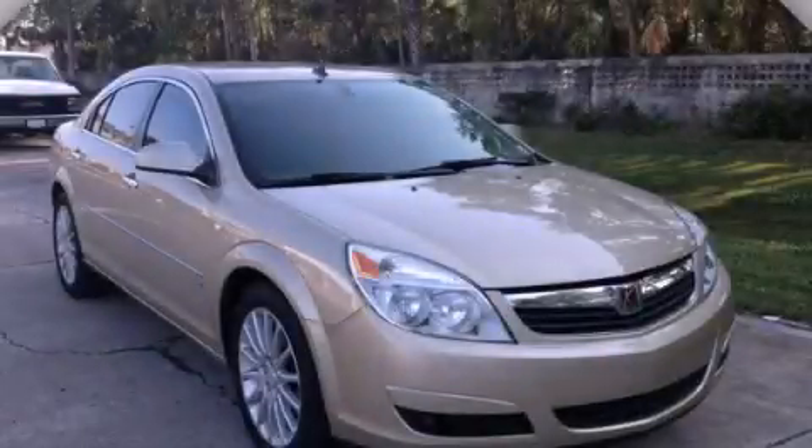With an EPA estimated rating of 28 miles per gallon on the highway, this vehicle pays off in the long run. This vehicle won't last long at this price — call and arrange a test drive now.